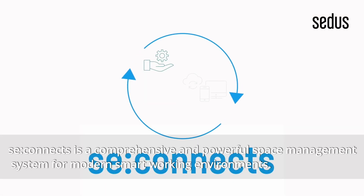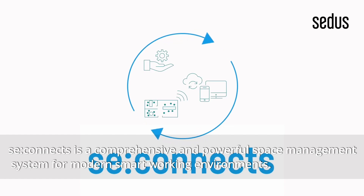C-Connex is a comprehensive and powerful space management system for modern smart working environments.